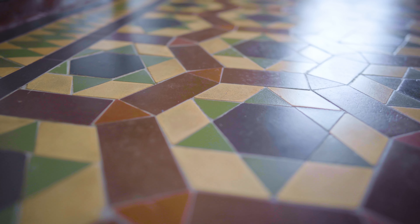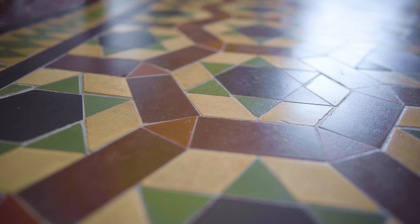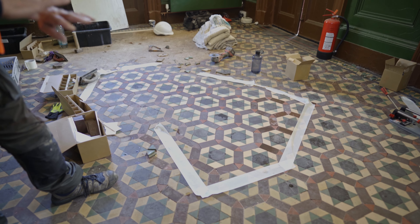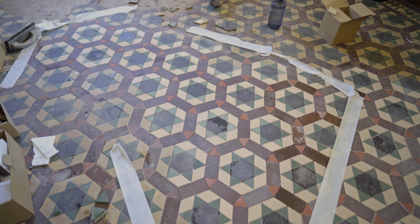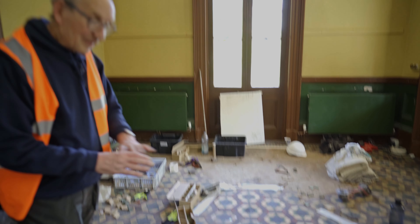He commissioned new tiles and they have turned out absolutely spot on. They match almost perfectly with the original tiling. They obviously look a little cleaner but they will blend in perfectly.